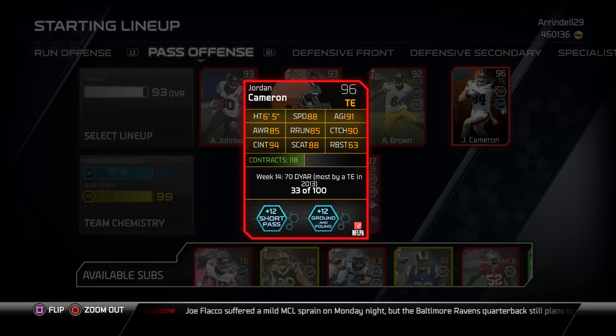The card also has 85 route running, 90 catch, 94 catching in traffic, 88 specific catch, and 63 run block strength. This card also comes with a plus 12 short pass and a plus 12 ground pound.